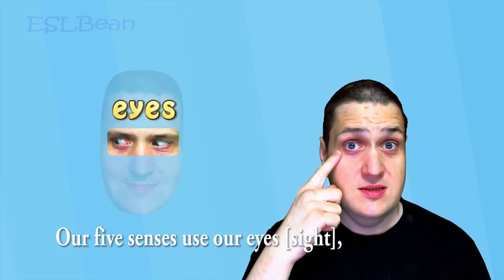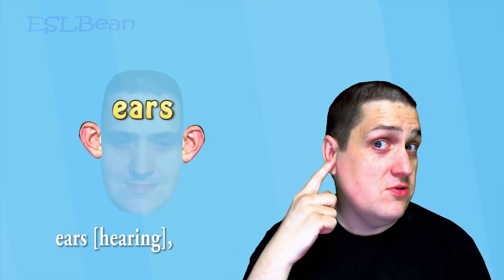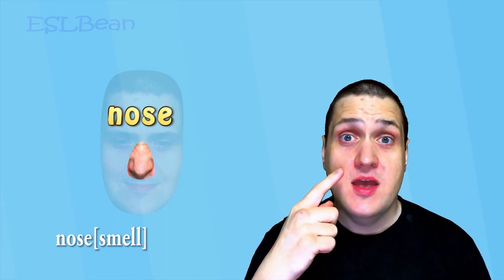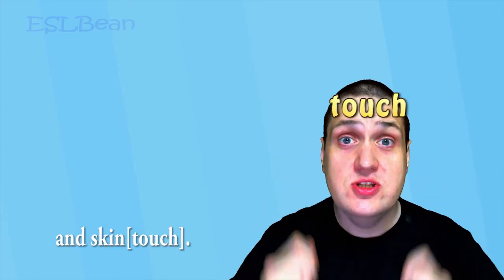Our five senses use our eyes — sight; ears — hearing; tongue — taste; nose — smell; and skin — touch.